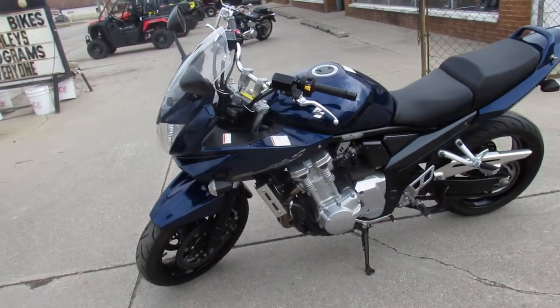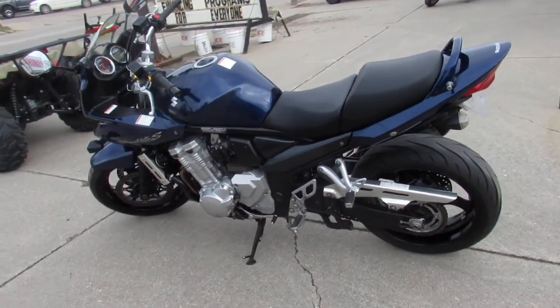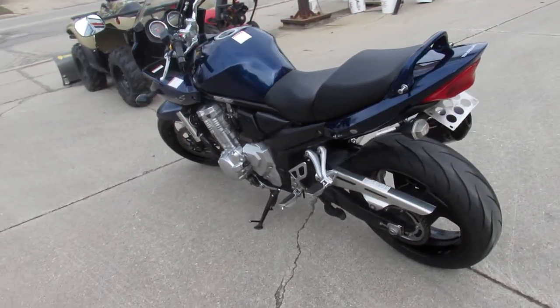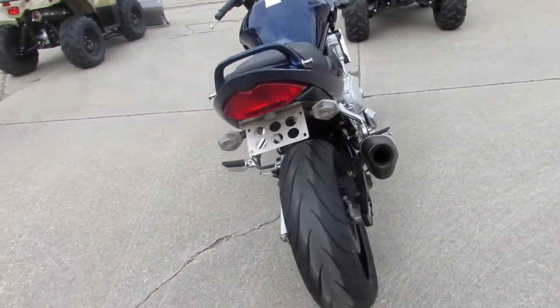Only $3,999 guys — nice clean bike, paint shines bright. Got the Yoshimura stainless steel exhaust. Brings this 1200cc motor to life guys, just serviced at a dealership and ready for the road.